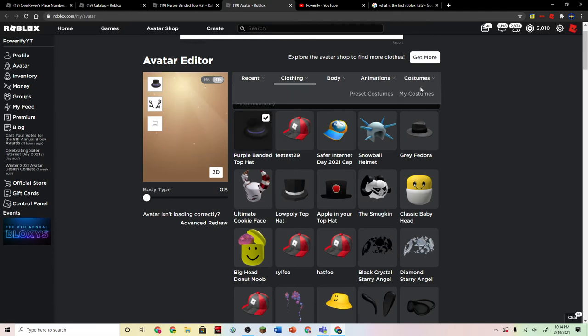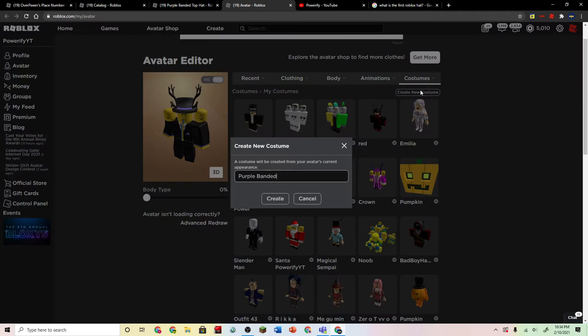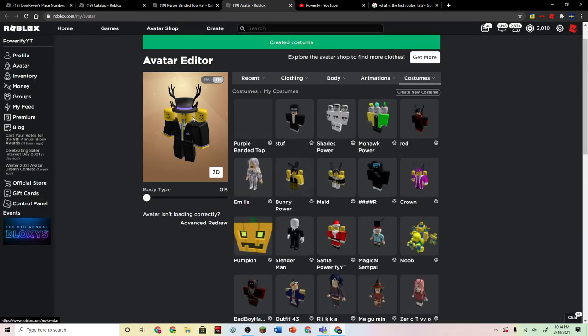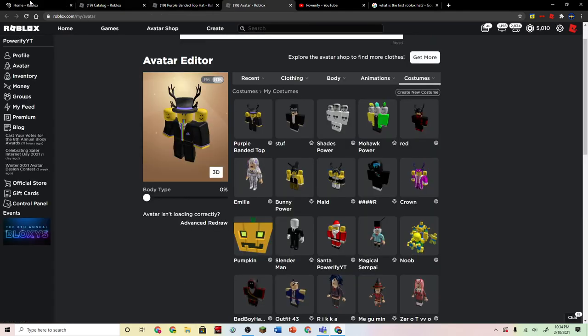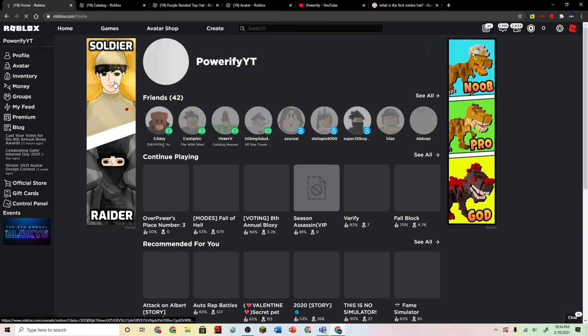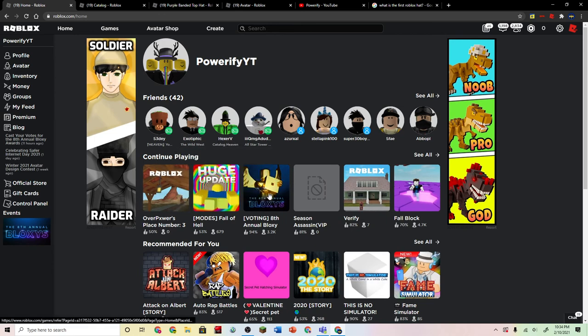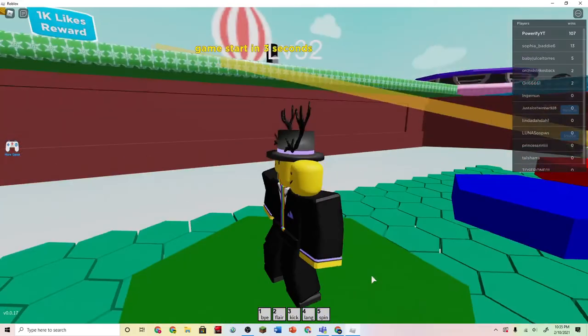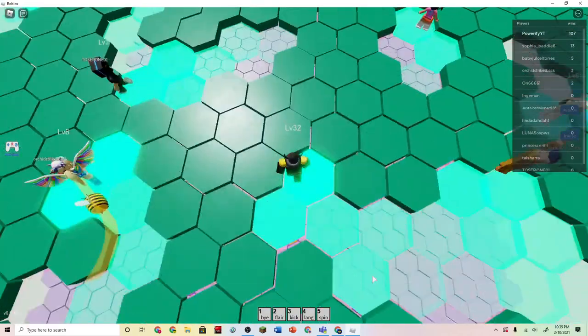We're going to make an outfit real quick. Dude, I love it — this is really cool. I could probably make a lot of other classic outfits with this. We're in game and this is how the top hat looks like.